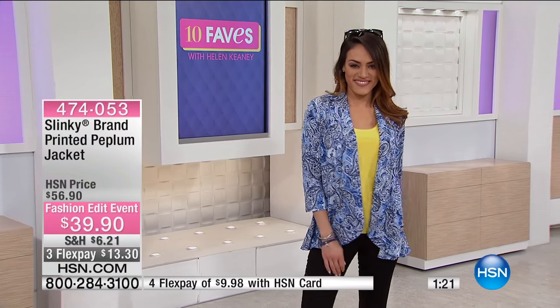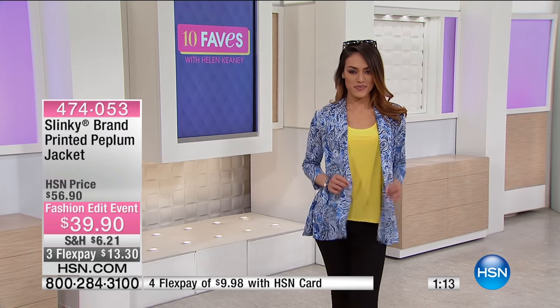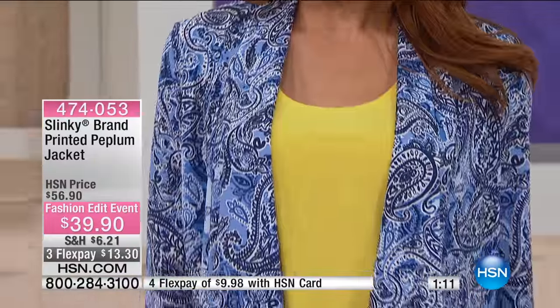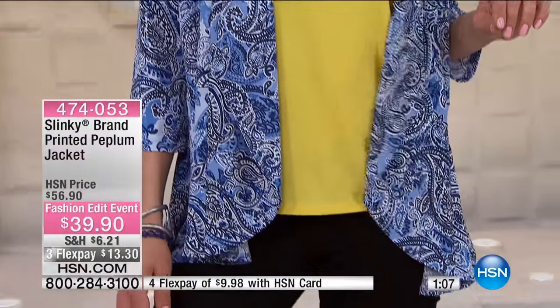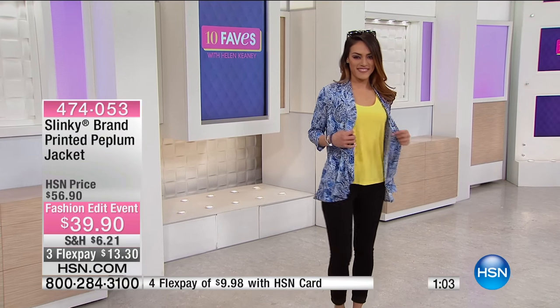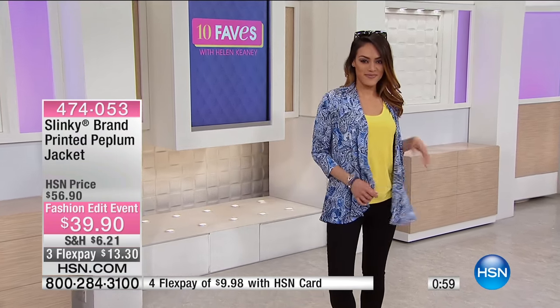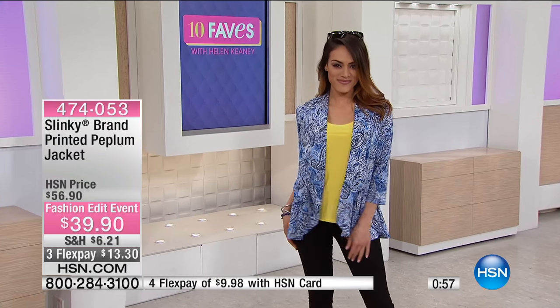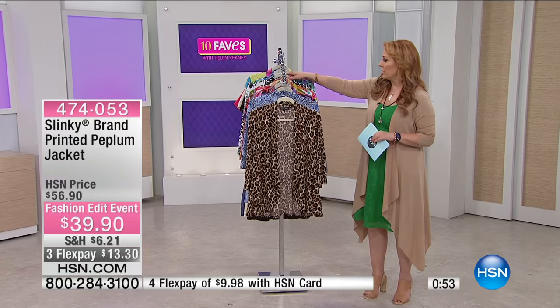I also like the way she did the yellow tank under that — you don't have to stick to just white and blue, you can do some different colors with it. This little jacket is 17% off. It's two flex pay at $13.30, but wait — actually three flex pay at $13.30. HSN card holders get a fourth flex pay, so it's only $9.98 to get home with your HSN card.